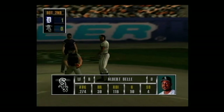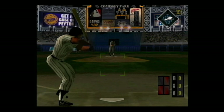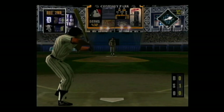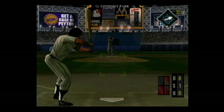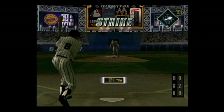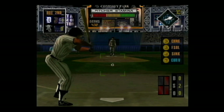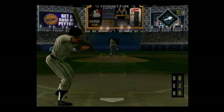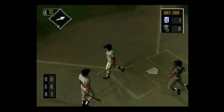In the batter's box, Albert Bell — he can really hit against lefties. Heater — swung on and missed, he was way ahead of that pitch, 0-1. Sinker — swung on and missed, the batter had no idea where that pitch was going. The count is 0-2. You're out of there! Down he goes — that was the perfect pitch in that situation.